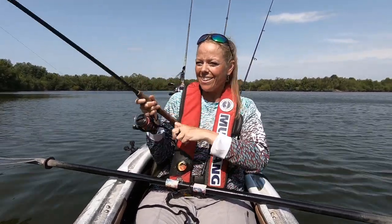Got one — oh, it got off. Wow, I don't understand that. I need something to get off the treble hook.